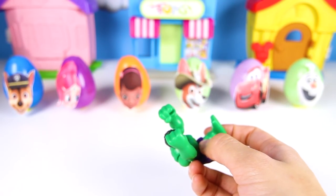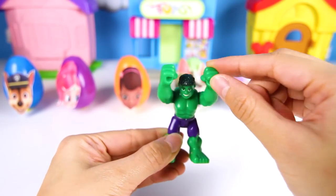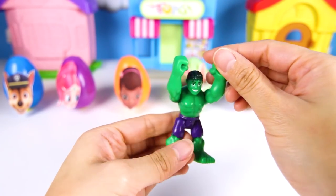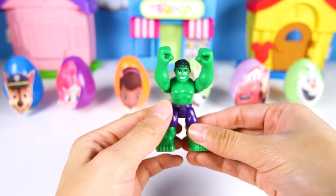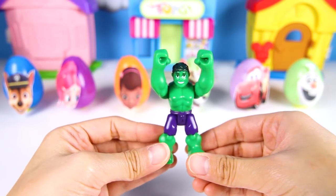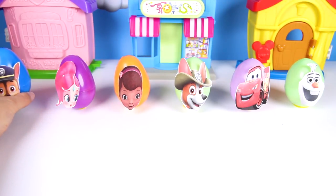It's a Hulk toy! He's green with purple shorts. Hulk is a hero who uses his muscle superpowers to defeat the villains! This Hulk can swing his arms around to hit the ground. He's so silly! Hulk is part of the Avengers with Captain America and Iron Man. Gotta open the next egg Hulk — you go fight bad guys!